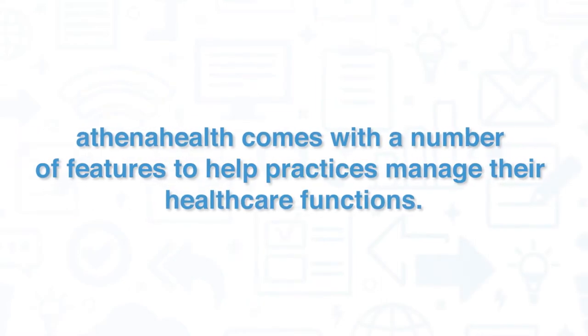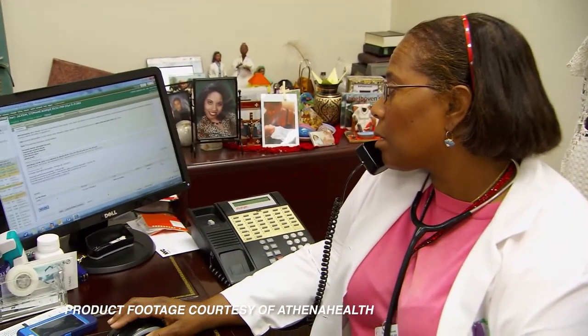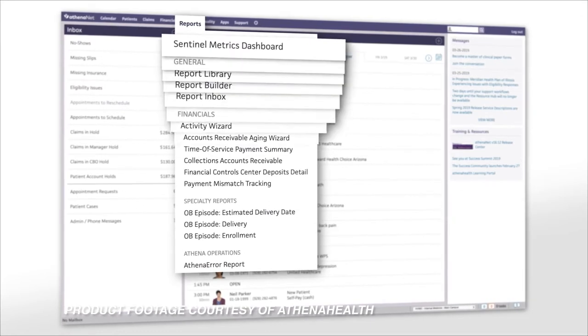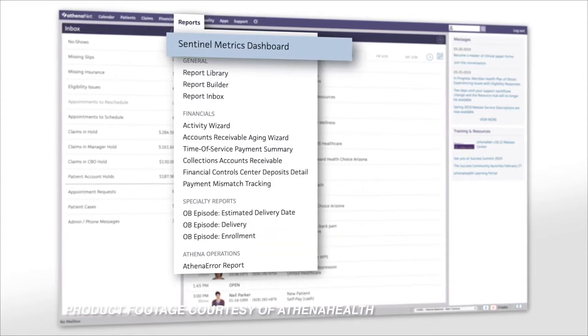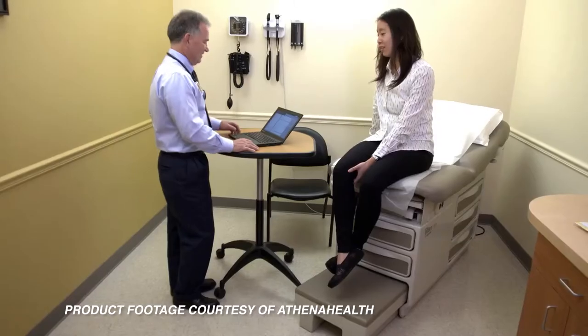AthenaHealth comes with a number of features to help practices manage their health care functions. The platform specializes in EHR management. With AthenaHealth, medical practices can create workflows that streamline patient visits by providing an efficient way to help prep patients prior to being seen by physicians and an organized way of documenting any patient issues.